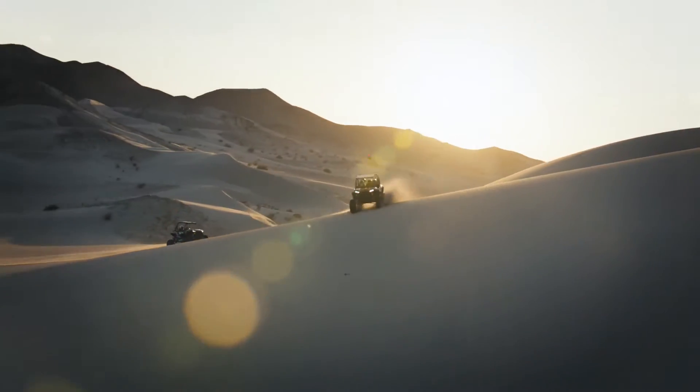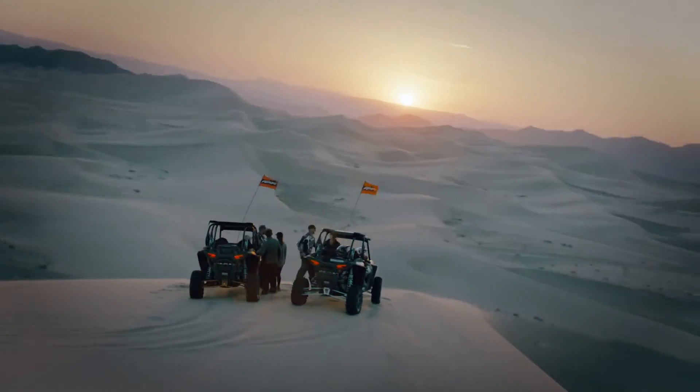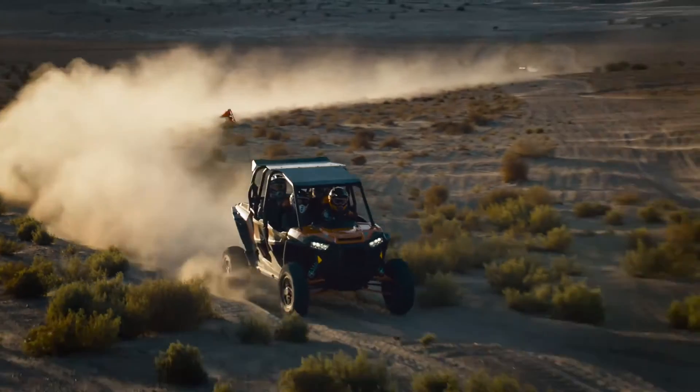Off-road adventure is best when it's shared. It's time to grab your friends and start chasing life without limits in an all-new Razor Turbo.